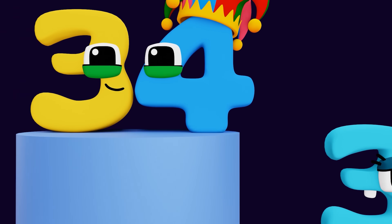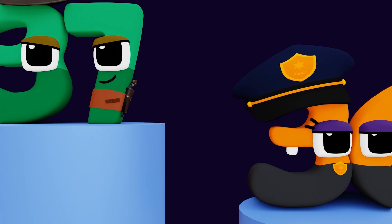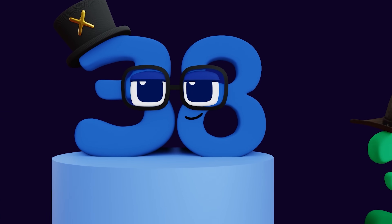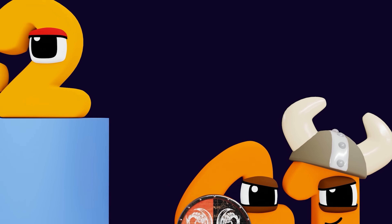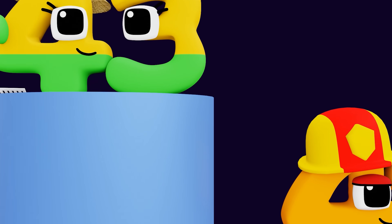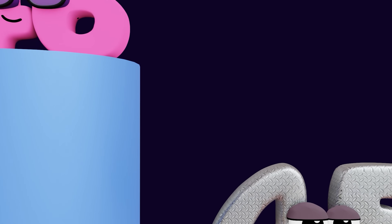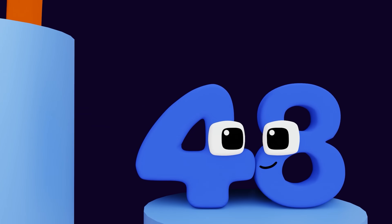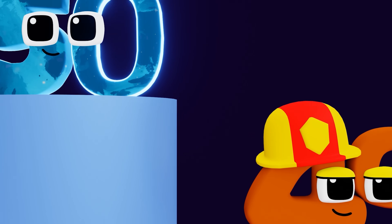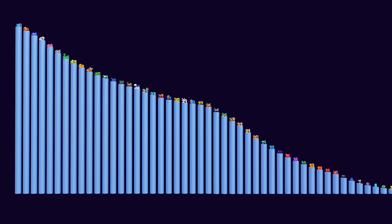32, 33, 34, 35, 36. 37. 38, 39. 40. 41, 42, 43, 44, 45, 46, 47, 48, 49. 50.